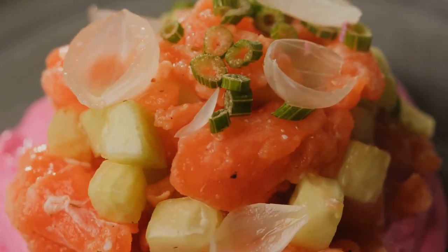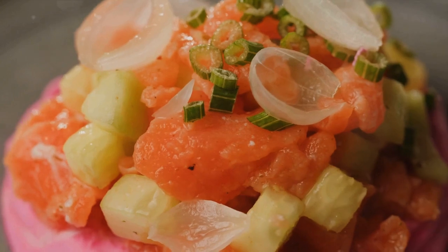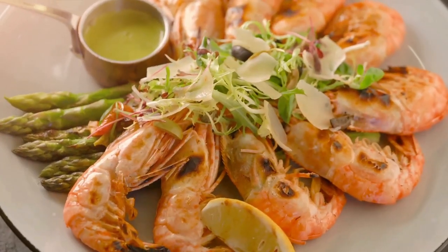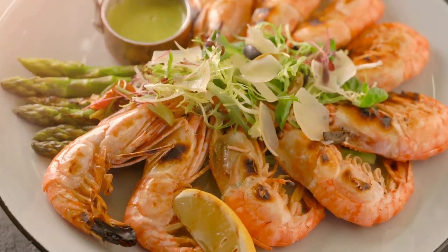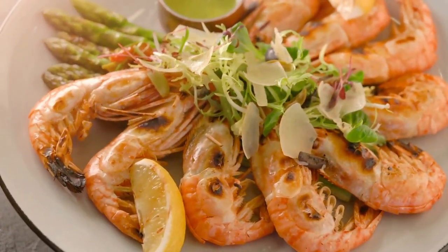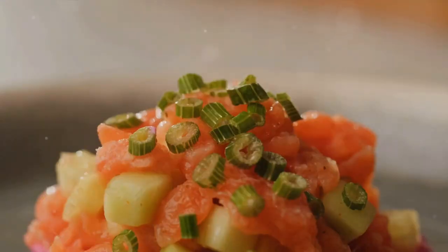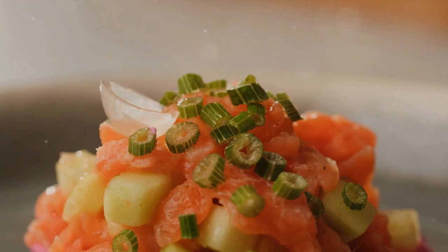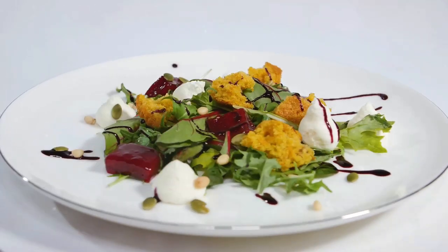Next, let's dive into a Seafood Extravaganza. Seafood is a wonderful source of lean protein and omega-3 fatty acids, vital for heart and brain health. Kick things off with a tangy shrimp ceviche marinated in citrus juices with a hint of cilantro. For the main event, serve up a grilled salmon filet crusted with herbs and accompanied by a vibrant crunchy slaw. Dessert can be a refreshing mango sorbet — light yet satisfying.